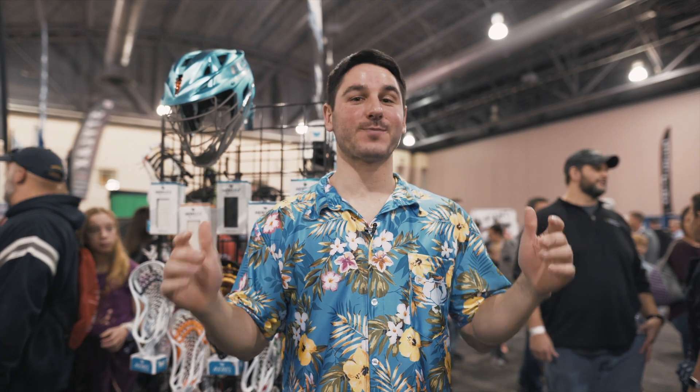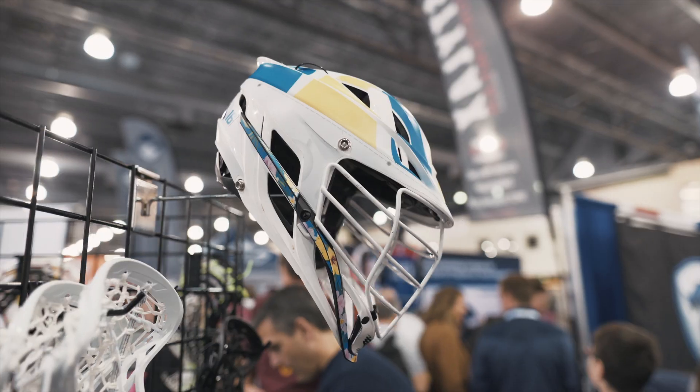Hey everyone, I'm Greg from East Coast Eyes. We're here at the booth at Laxicon 2020 and it is packed. I'm going to run you through some of our newest products.